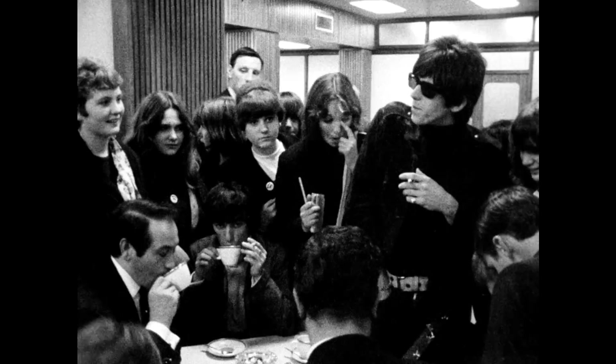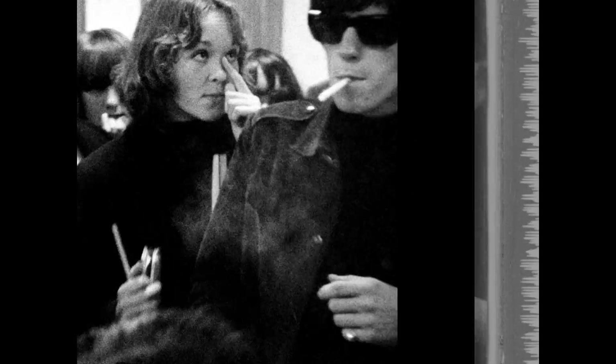This shot of Keith Richards here at the airport, where someone pulls back his hair, has an optical track on the right-hand side. This is an example of some of the audio that was lifted for the film.